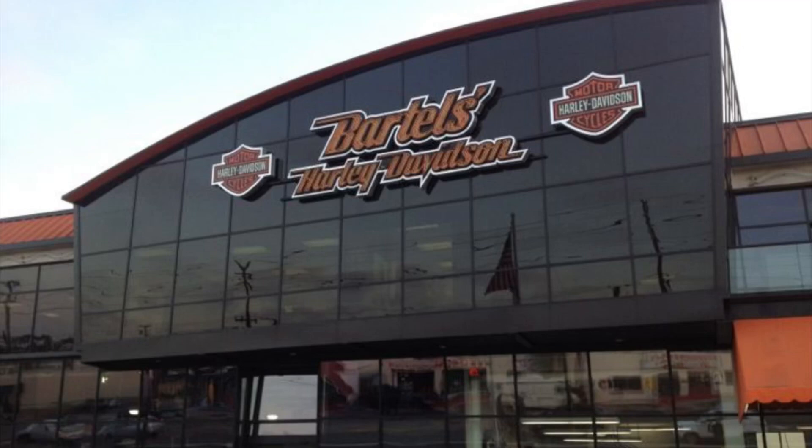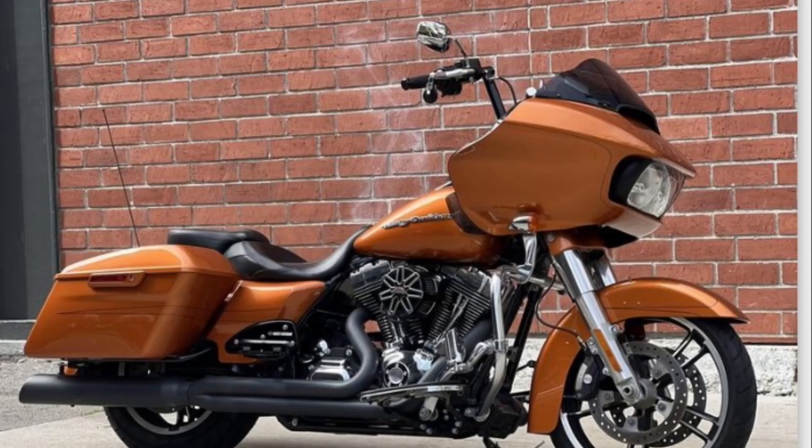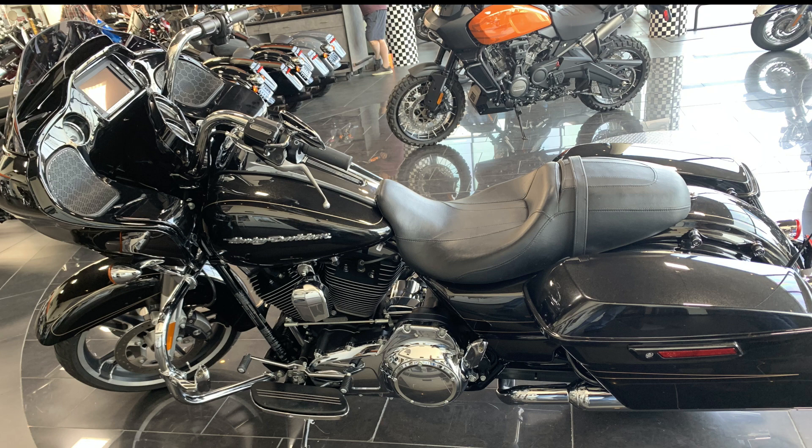I came over to Bartell's Harley-Davidson to take a look at some bikes from their used inventory. I checked out this orange one — it caught my attention because it had the freedom pipes and it was loud. But someone told me to go inside, and there she was.